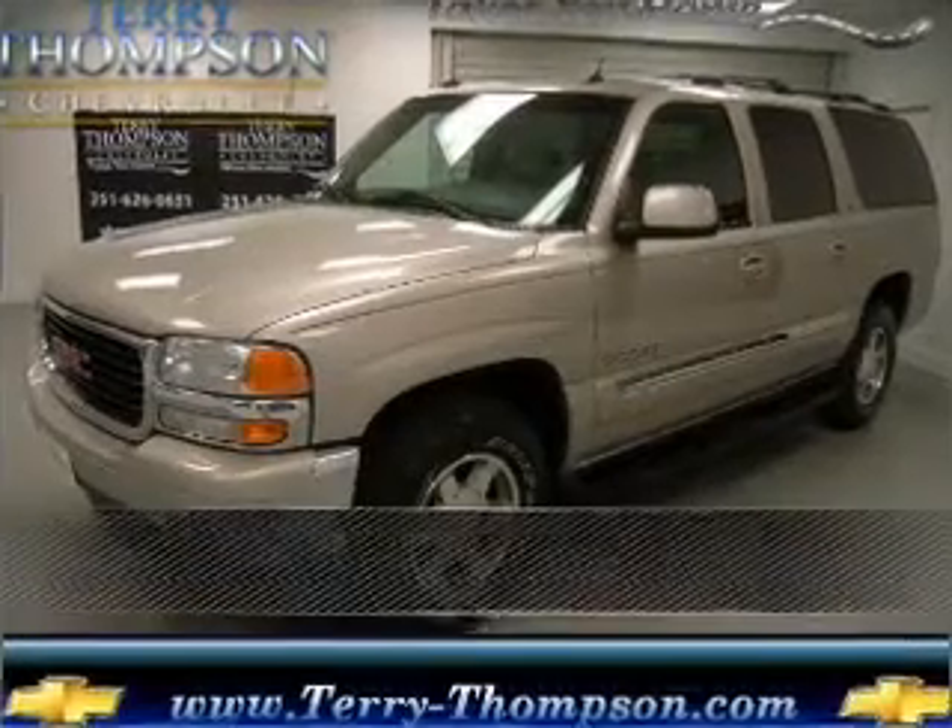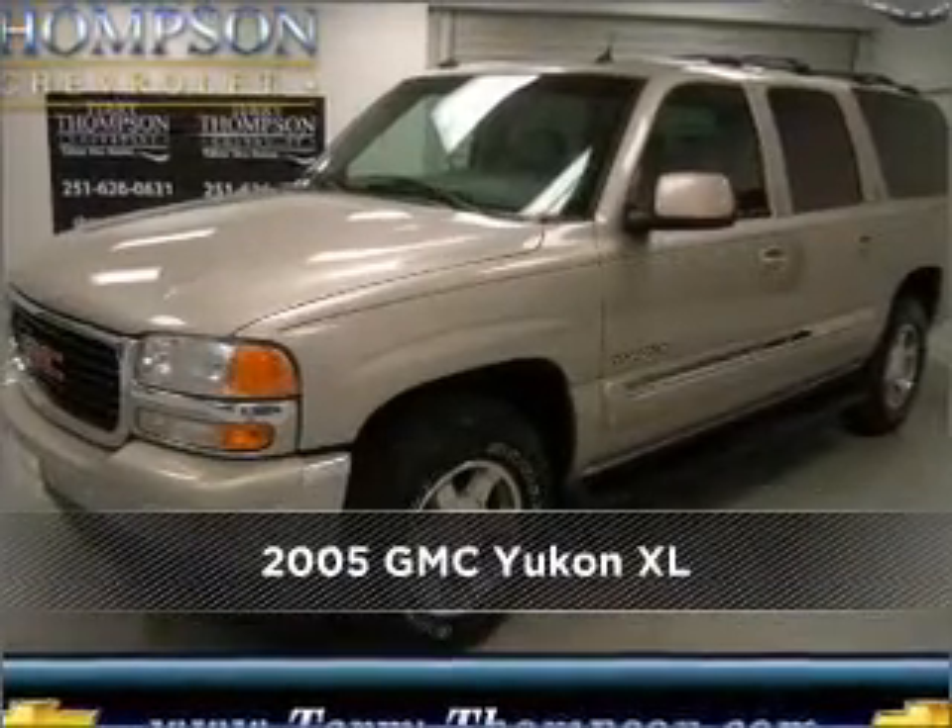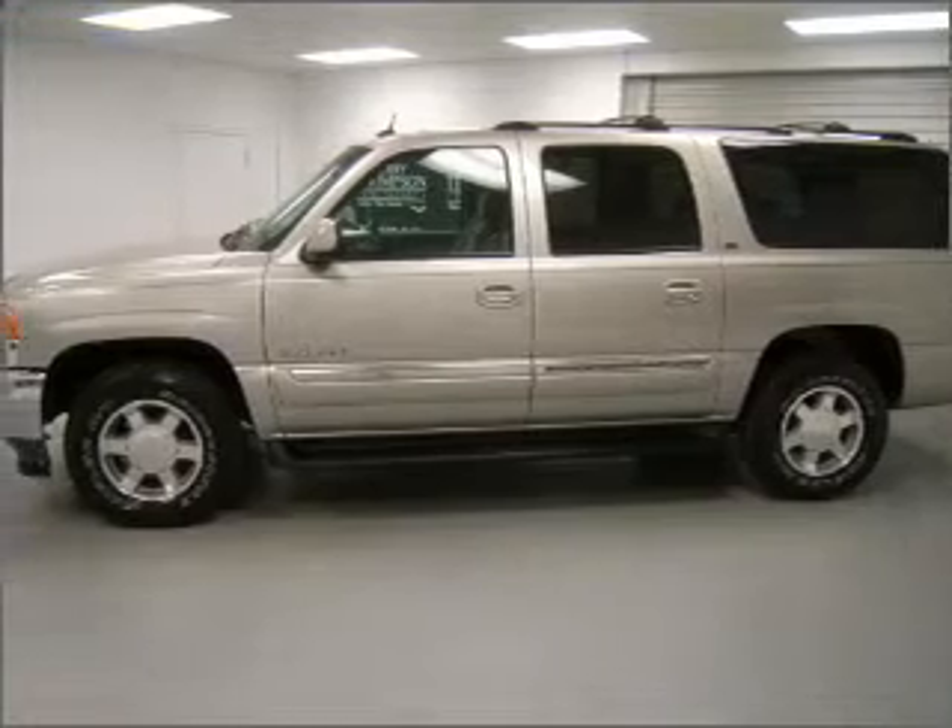Live the dream in this 2005 GMC Yukon XL. Discover the vehicle that meets your needs.